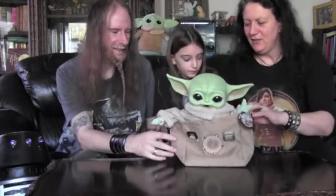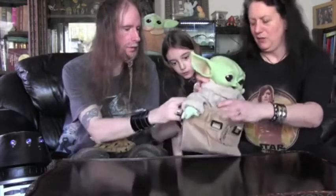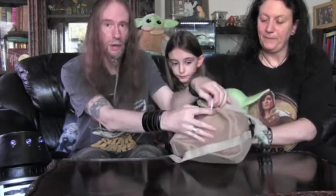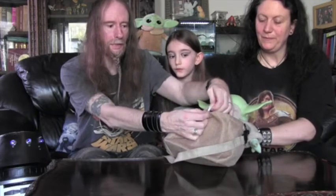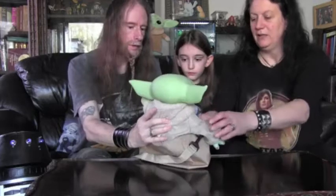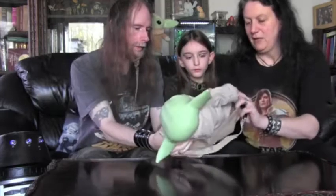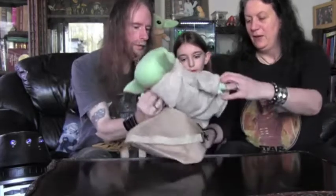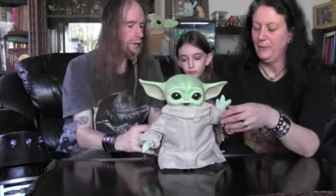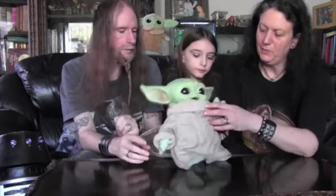So inside, if we just take Grogu out for a minute — there's a little bag here. There's another tie wrap that just holds him in the bag, so you might want to cut this if you want to take him all the way out. But we're going to keep him connected. Actually, I want to take him out first — because it looks weird having a bag. How about his clothing then? He's kind of got like a soft bubbly material at the top there.